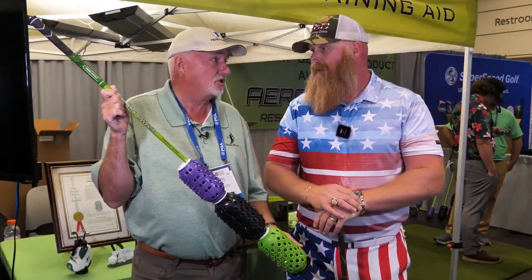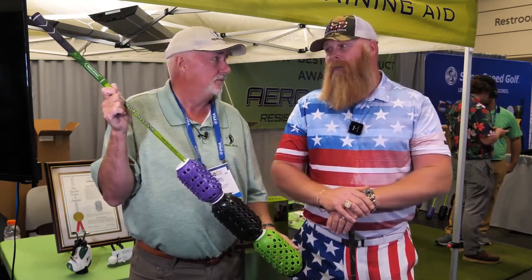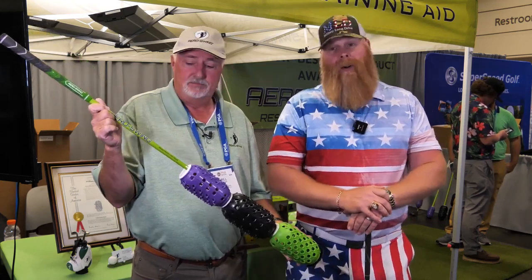And you're a world long drive guy. Yeah. I think 5 miles an hour from these guys is just huge. Yeah, when you're swinging over 140 miles an hour, an extra 5 miles per hour is big. Oh, that's like a nice day. It is. It's great, though.